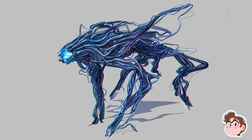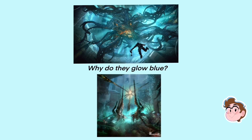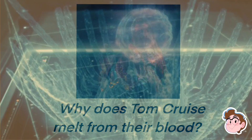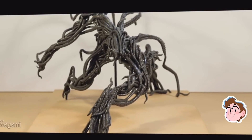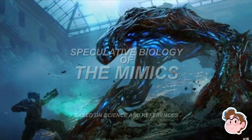What is a mimic? Why does it look like that? Why are the alphas blue? Why does their blood melt Tom Cruise's face off? And how does the blood connect to the glow? I've seen a few Edge of Tomorrow video essays here on YouTube and none of them really go into detail about how the mimics may have evolved.